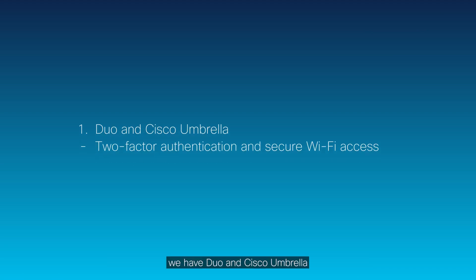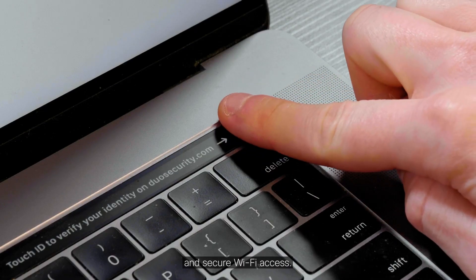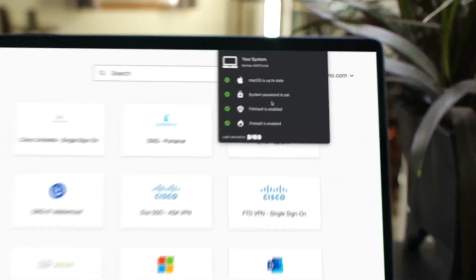First, we have Duo and Cisco Umbrella for two-factor authentication and secure Wi-Fi access.